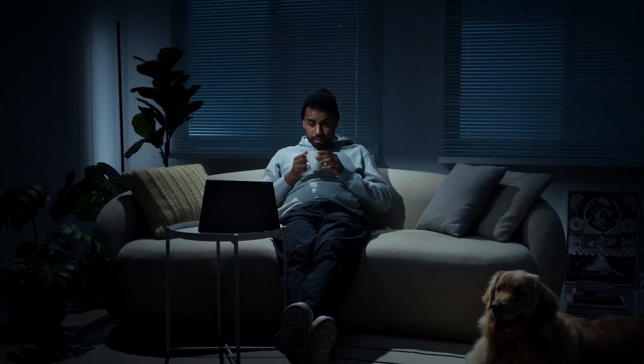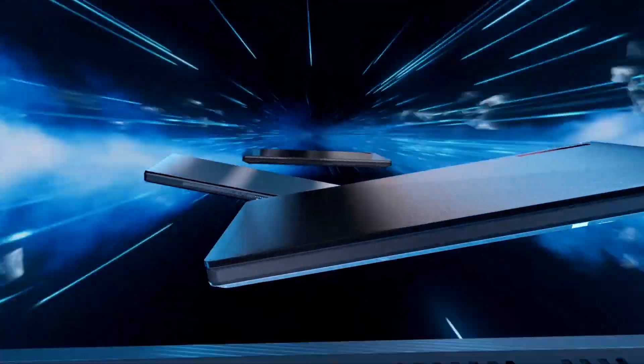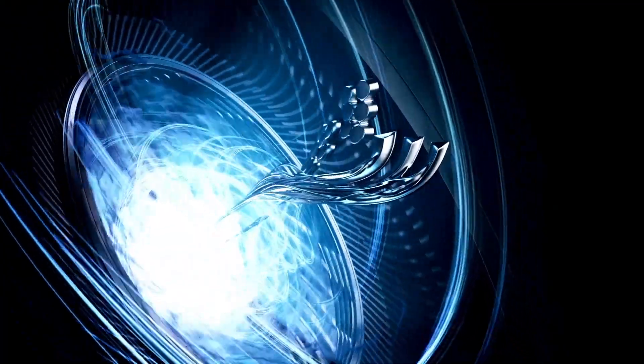Performance, efficiency, and cutting-edge technologies. This is ROG Intelligent Cooling.